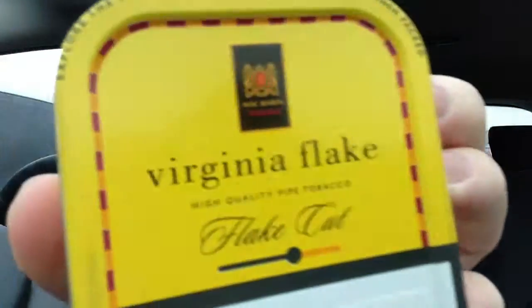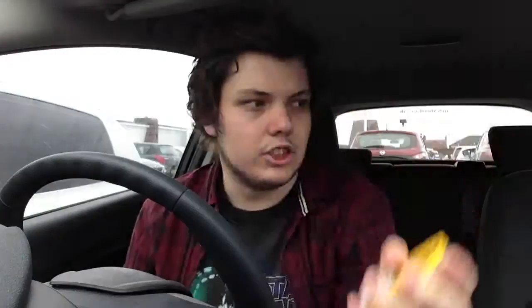Next is Mac Baren Virginia Flake. As I say, I just wanted to taste a load of the different... What's this car doing behind me? It's coming into my spot. Okay. As I say, I wanted to test out a load of different ones, so the old Virginia Flake is a good one. I'm just going to pause while this guy pulls in.